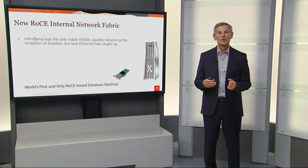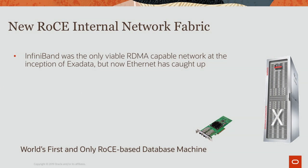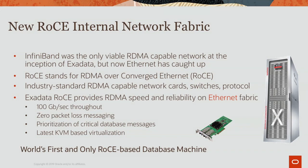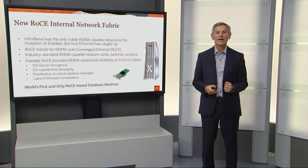The new RoCE internal network fabric — RoCE stands for RDMA over Converged Ethernet — is an industry-standard technology including network cards, switches, and an RDMA protocol. When Exadata first started, InfiniBand was the only viable RDMA-capable network technology, but now Ethernet has caught up. Exadata RoCE provides RDMA speed and reliability over Ethernet, with 100 gigabit per second throughput, zero packet-loss messaging, and prioritization of critical database messages. Exadata is the world's first and only RoCE-based database machine.